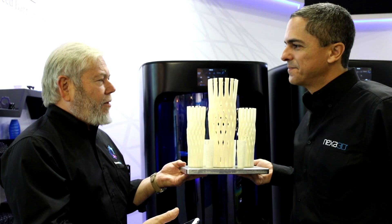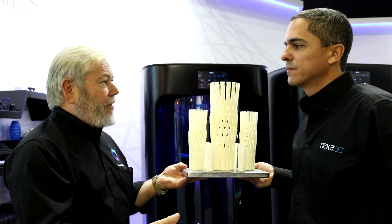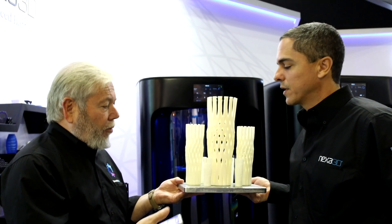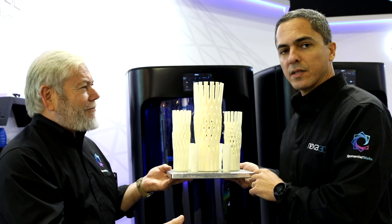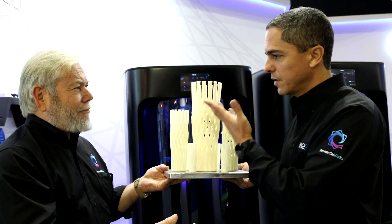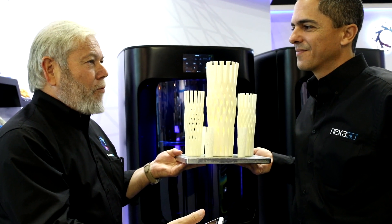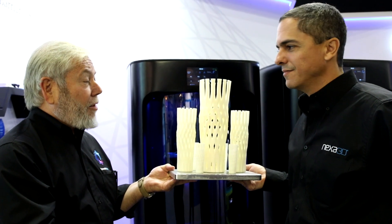Alternatively, this could have been one very large part that would have been 300 millimeters tall. And the X and Y is 270 millimeters by 165 millimeters — the largest on the market and the fastest. So if you do the math and you know how to calculate volume, it's still 16 liters. And amazing quality.